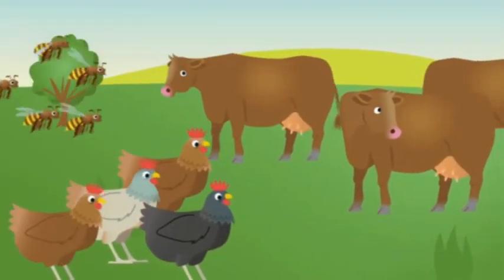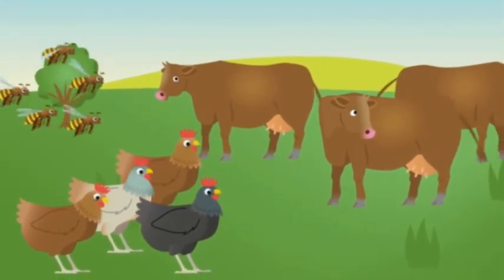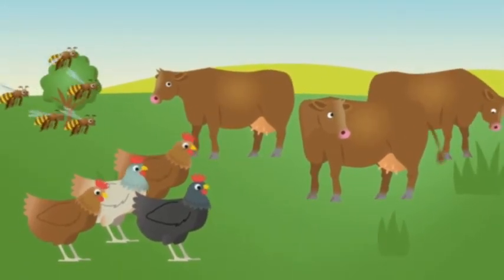Look at the animals. They all make food.